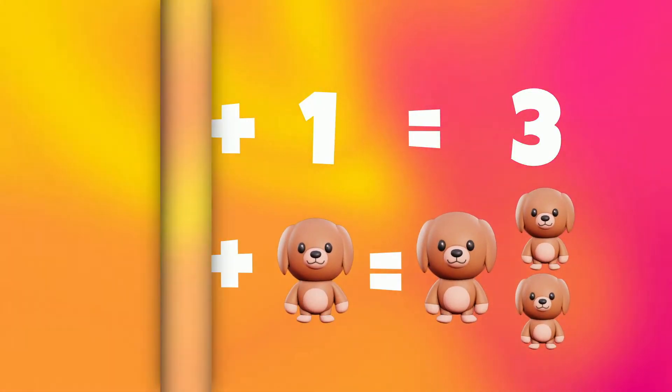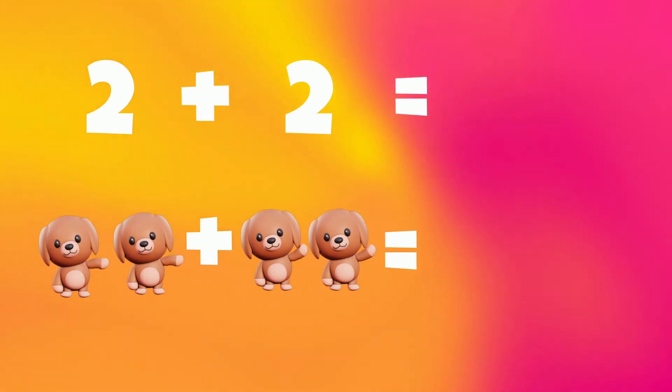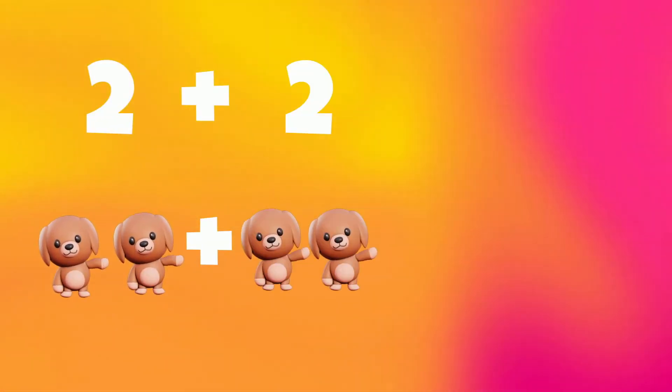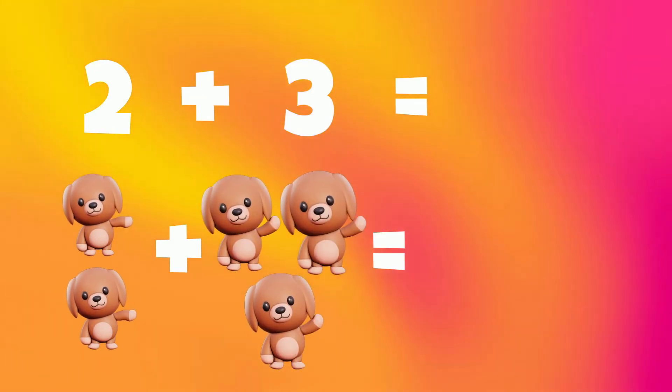2 plus 1 is 3. Now 2 plus 2 is 4. Number 2 plus number 2 is 4. That is 2 plus 2 is 4. Now 2 plus 3 is 5.